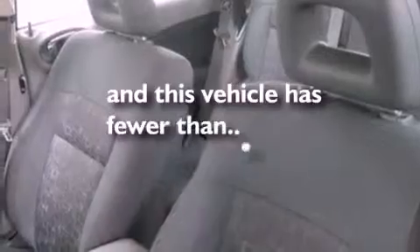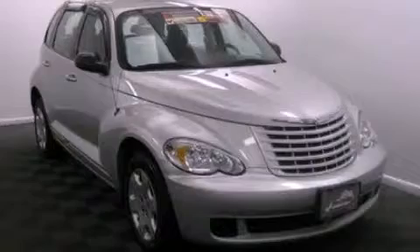This vehicle has less than 61,000 miles. Please call today to reserve this vehicle for a test drive.